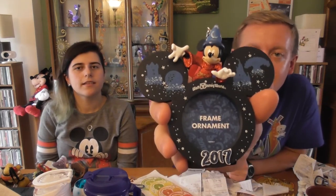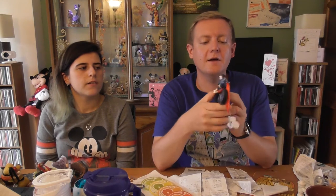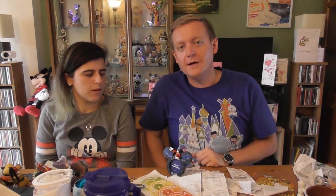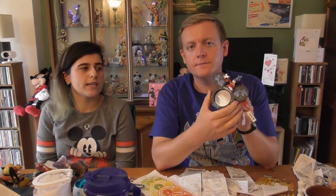This is a 2017 Disney World picture frame Christmas ornament — we'll hang it on the tree at Christmas and put a photo from our holiday in it. Actually, it's quite heavy so we'll probably just display it standing up on a flat surface rather than risk it falling off the tree. It was $16.99, bought from the Disney Christmas shop at Disney Springs.